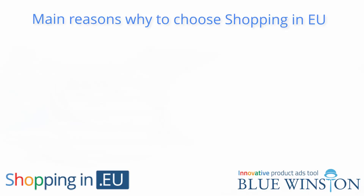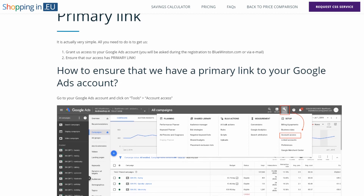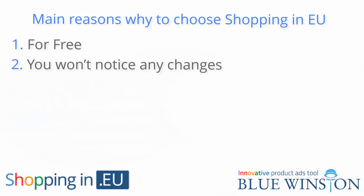Main reasons why to choose Shopping in EU for free: Gain a discount of up to 20% on all Google Shopping ads completely for free, thanks to granting primary link to your Google Ads account. You won't notice any changes — you can continue advertising as you have so far, or use the services of third parties or agencies from home and abroad. Continue using your current Google Ads and Google Merchant account as usual. 100% independence — we do not require any monthly fees for managing your campaigns, nor do we require you to use our agency services.